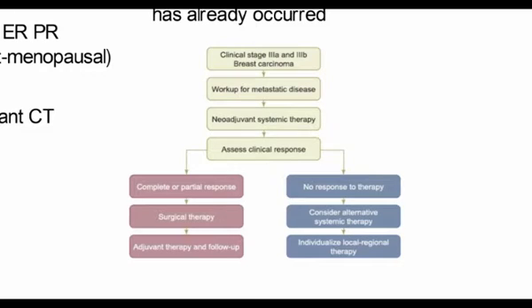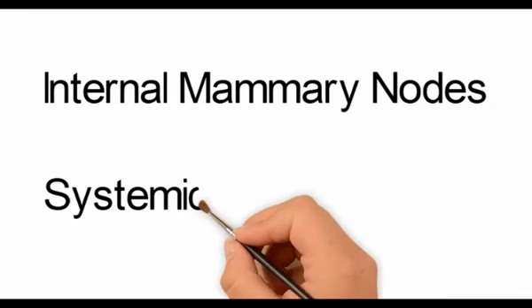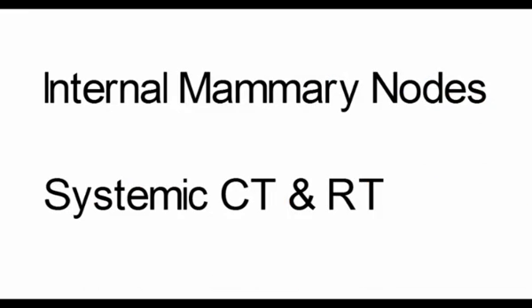Once neoadjuvant systemic therapy has been started, one would assess clinical response. If there is a complete or partial response, surgical therapy should be undertaken with modified radical mastectomy, followed by adjuvant therapy and follow-up. If there is no response to therapy, one would consider alternative systemic chemotherapy and individualize the local regional therapy in the form of toilet mastectomy. If the internal mammary nodes are positive, one would give systemic chemotherapy and radiotherapy.